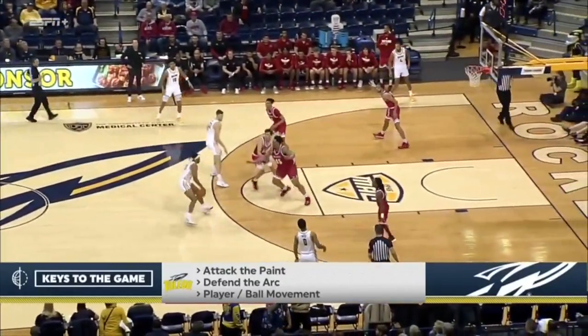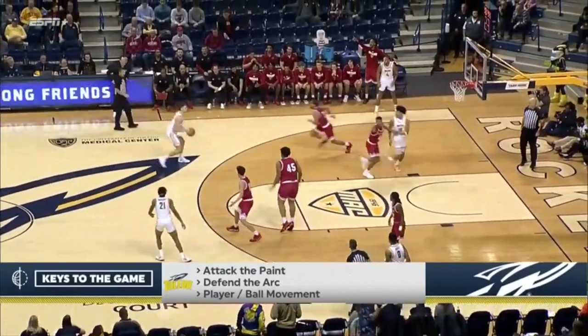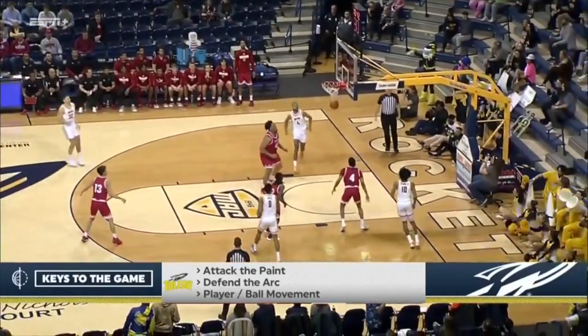Last three games. Take us through your keys, Rhett, starting with Toledo. Well, for Toledo, attack the paint. They had 44 paint points.